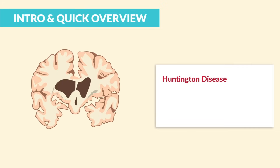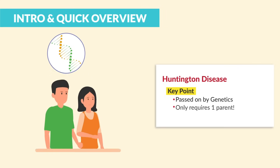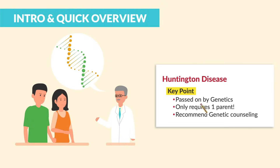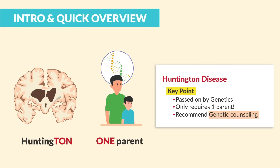Huntington's disease is progressive nerve degeneration that is incurable. The key points to know: it's passed on by genetics and it only requires one parent to pass it on. Recommend genetic counseling when someone is ready to have a baby. Just think, Huntington's rhymes with 'one' — it only takes one parent to pass on the disease.